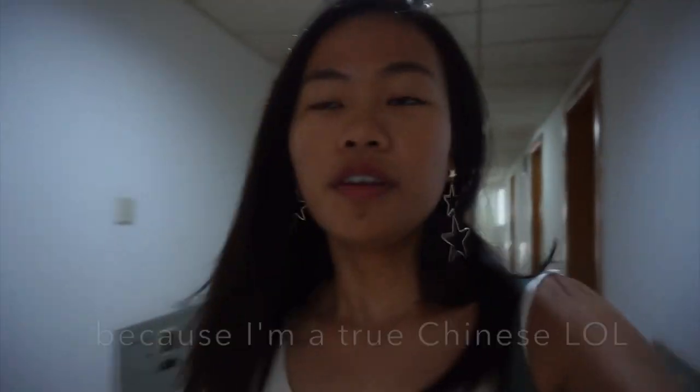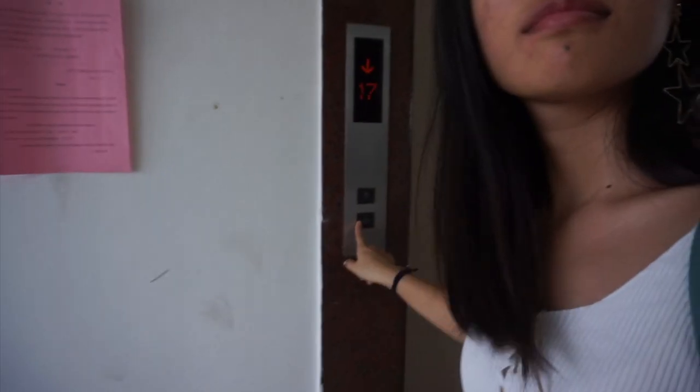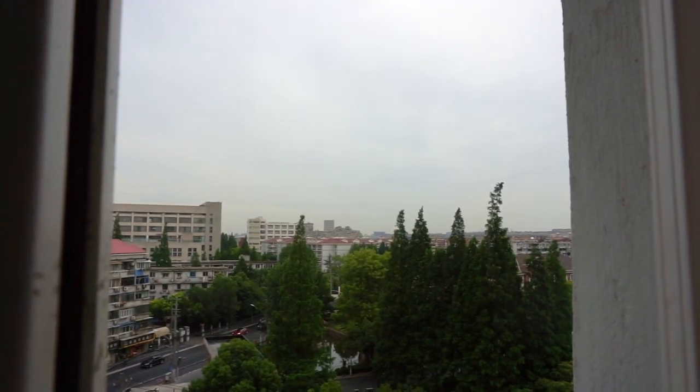Right now it is 8 o'clock and my class actually starts at 8, so I'm a little bit late. I live on the 8th floor so I gotta take the elevator down. It's a little bit gloomy but let me tell you, it is hot and humid.